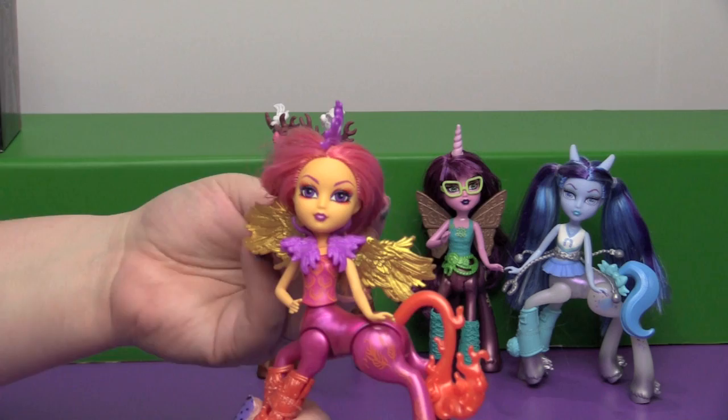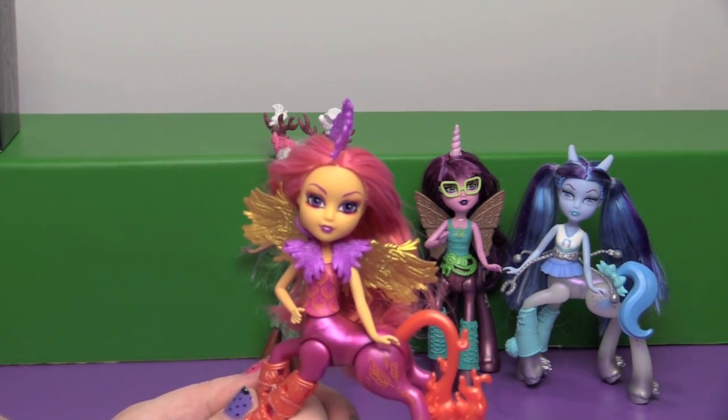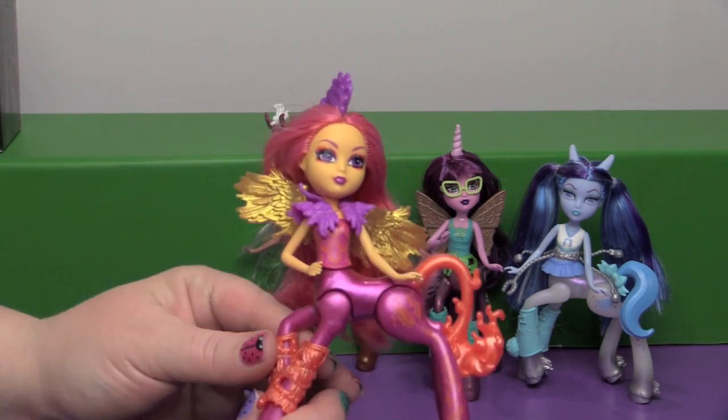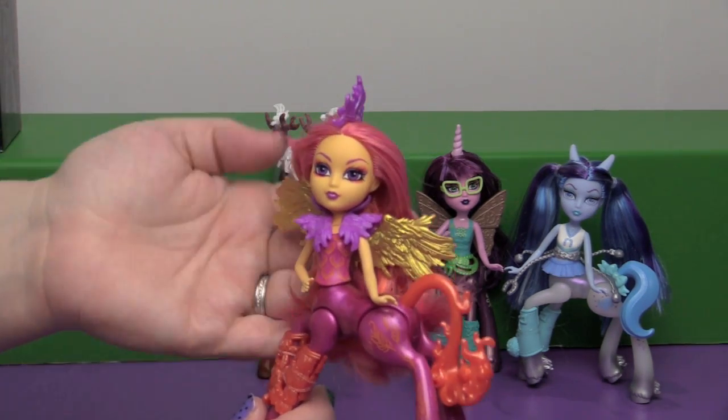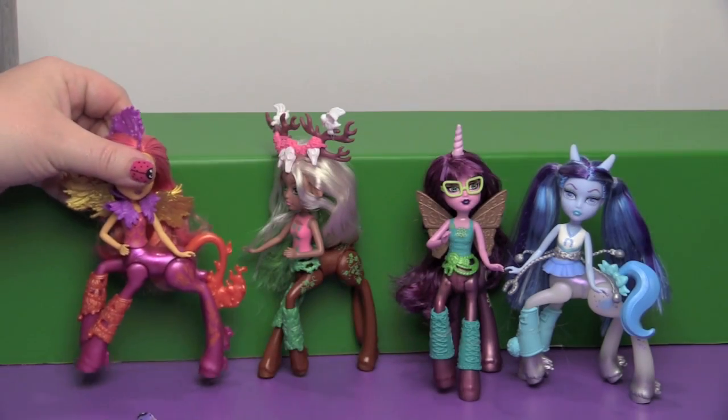I'm sure Mattel is just thrilled with us comparing every one of their toys to the rival toy company. They don't care — they're not watching this. So this is pretty cool, I like her theming as well. I love the gold wings.